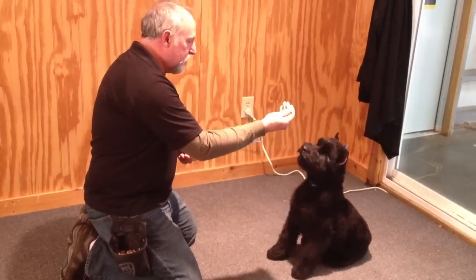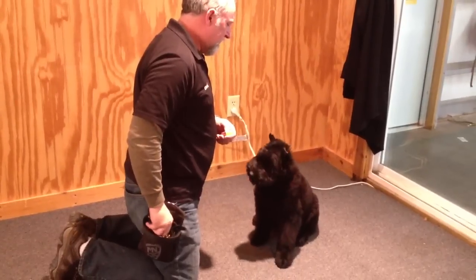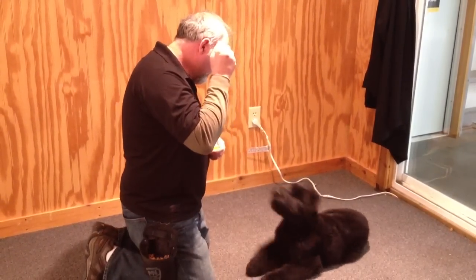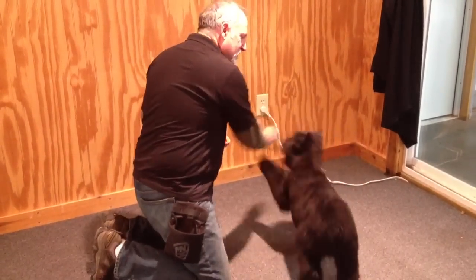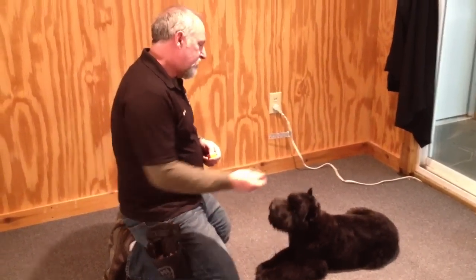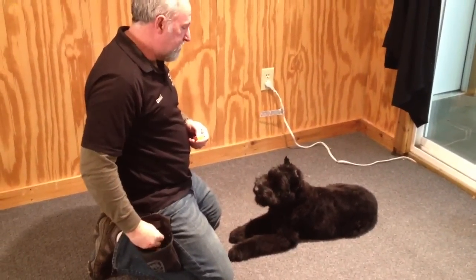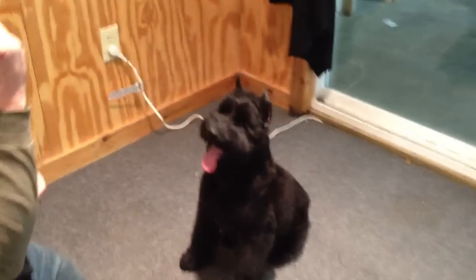So once again, this is Bruno, a Giant Schnauzer — super bloodline, very, very willing to please, good natural protective instincts, very powerful prey drive, and very smart. Very clean natured, clean in a crate, quiet in a crate, good with other dogs, cats, people. And I guarantee you this is going to be a powerful protection dog as he matures. Watch videos of Duke, Atticus, some of the other Giant Schnauzers we have on YouTube — you'll get a feel for where this guy's headed. Give us a call if you're interested in a super Giant Schnauzer named Bruno.